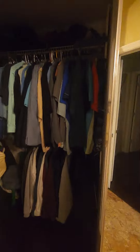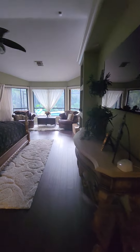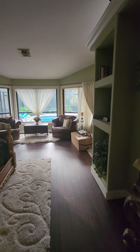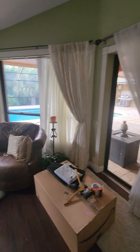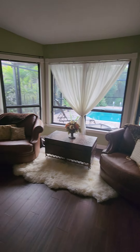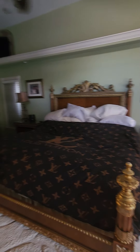And here is the closet — one of them. Here is the second closet. And here is the master bedroom. This is a king-size bed for reference.